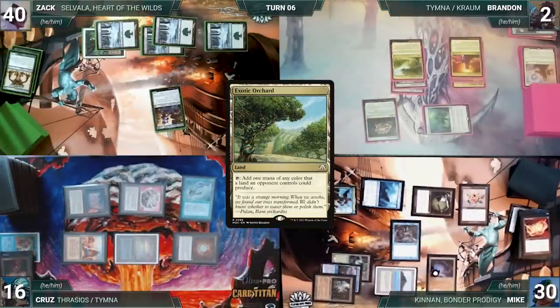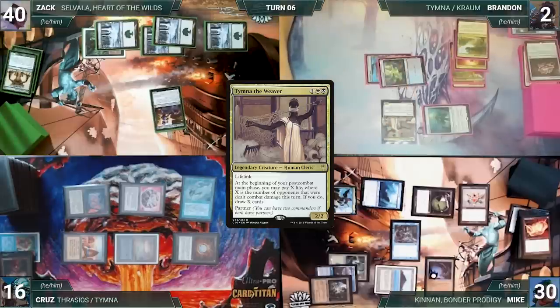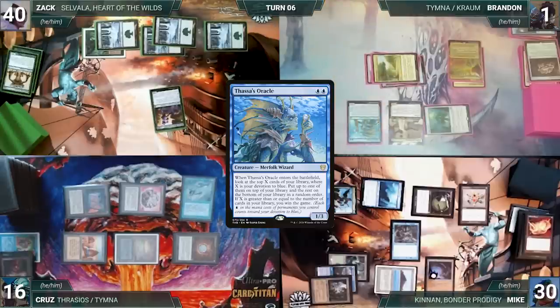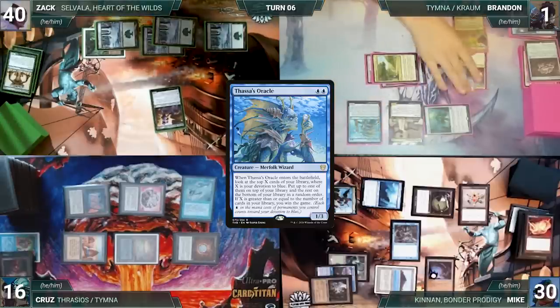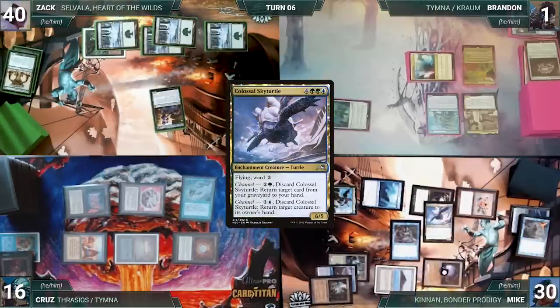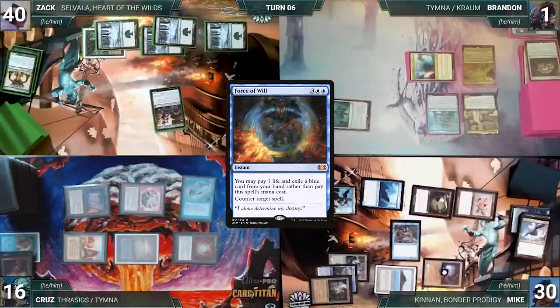Zach draws, plays a Snow-Covered Forest, recasts Selvala — Mike draws through Mystic Remora. During his draw step Brandon takes damage through his Mana Vault. He draws and casts Jeweled Lotus — Cruise draws through Mystic Remora and Mike draws two through Nezahal and Mystic Remora. Brandon plays Exotic Orchard, sacrifices Jeweled Lotus to recast Tymna — Mike draws. He taps Mana Confluence going to one life to cast Thassa's Oracle, pays one for Mystic Remora. Thassa's Oracle resolves and Brandon looks at the top two cards of his library, puts one on top and the other on bottom, and ships the turn to Mike.